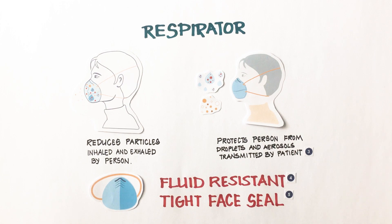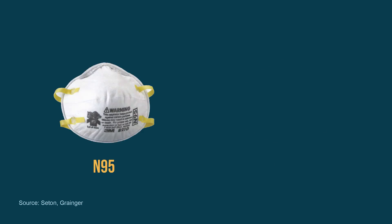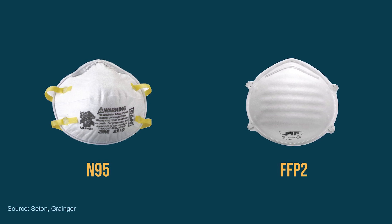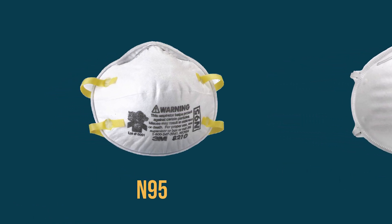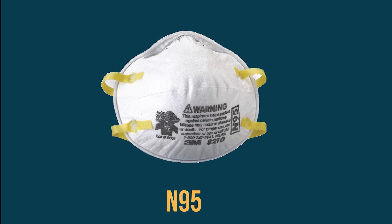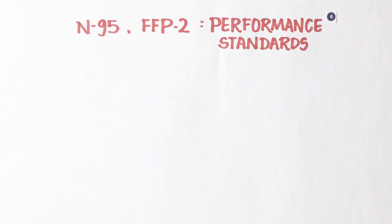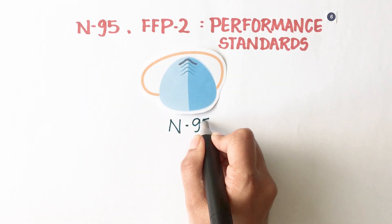Examples of respirators include N95 and FFP2, which is the European equivalent of N95. N95 and FFP2 are performance standards, and the masks which fulfill these standards are certified to use N95 or FFP2.